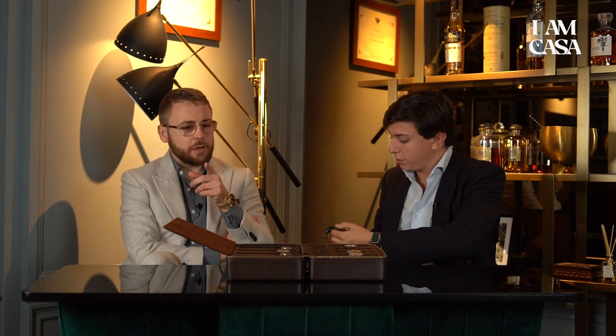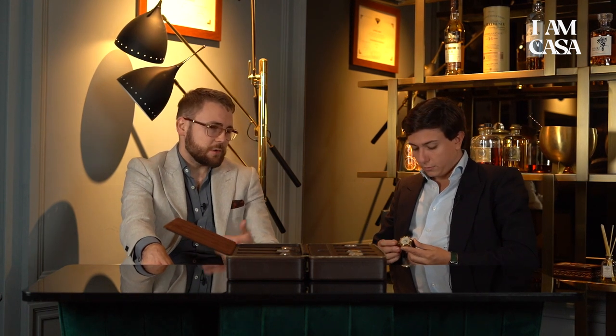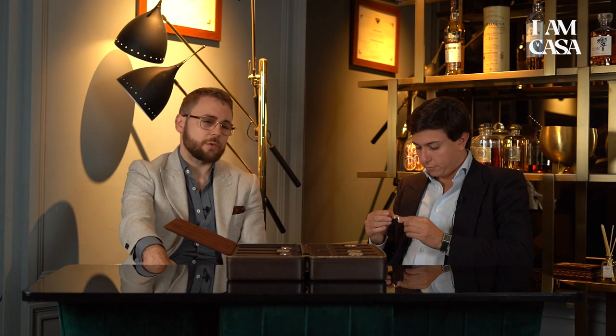Regarding the crystal case back: aesthetics are more important to me than the mechanism. I fall in love with the story and the looks of a watch. I do enjoy a good movement and nice finishing, but it's not the reason I buy a watch. I buy for the history and the way it makes me feel. The crystal case back is a nice plus but not a necessity. If I were driven by complicated movements, I wouldn't be such a great Rolex fan.